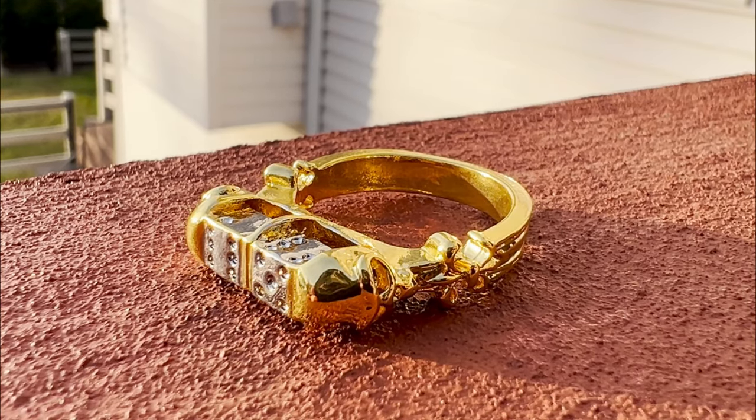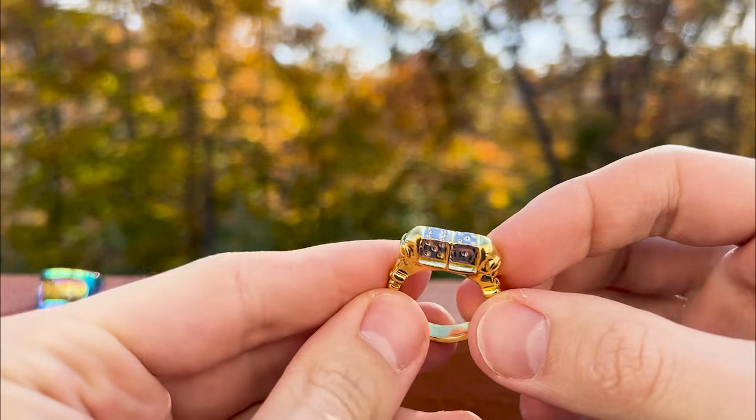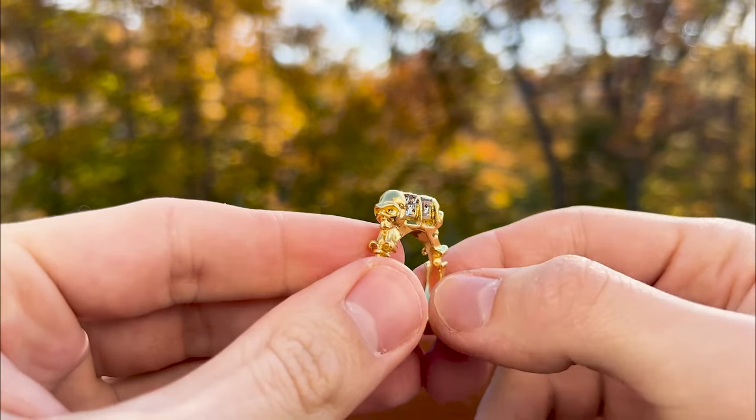Continuing with skulls, the next ring is shaped like dice with skulls on the sides. It looked attractive in the pictures, and I hoped the dice would spin so I could at least test my intuition. Well, it turns out nothing spins, so it's just a decorative piece.